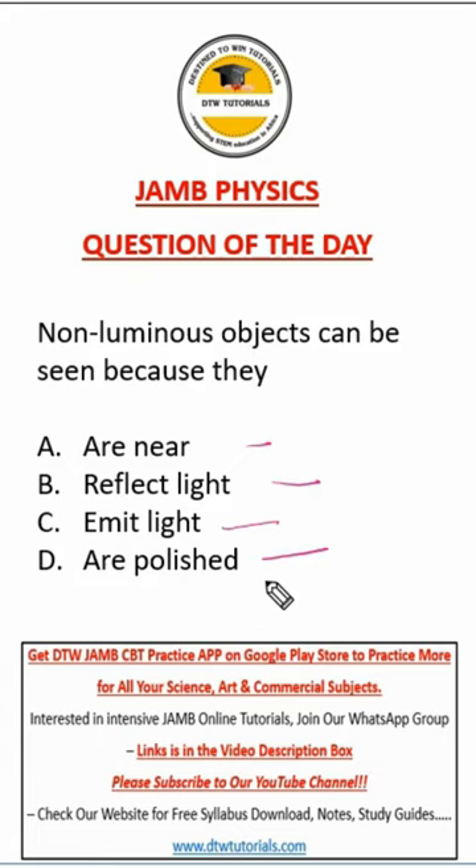You have to know the difference. Luminous objects are those objects that produce their own light — like the sun, fireflies, or the electric bulb.